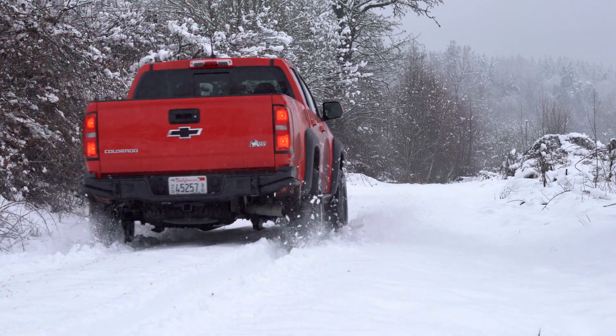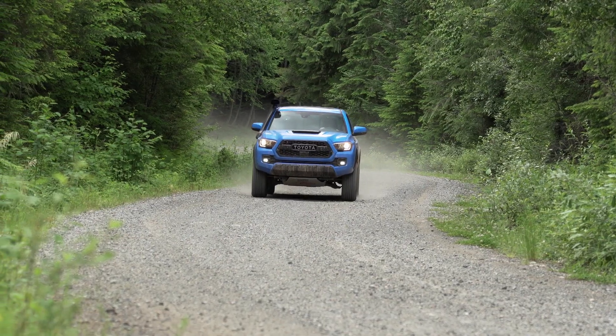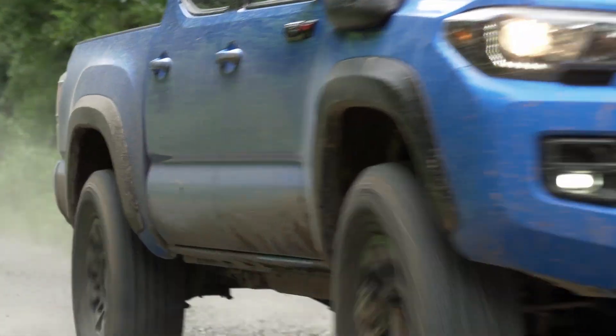We like that the Colorado's diesel offers great torque and fuel economy, but we think the Toyota's superior towing and hauling capacity — along with the availability of the manual — gives it the win in the powertrains category.